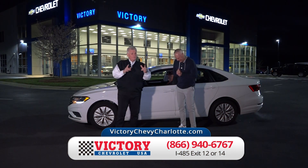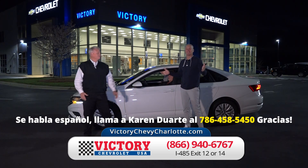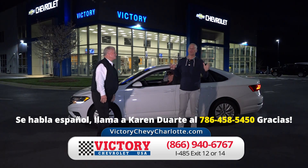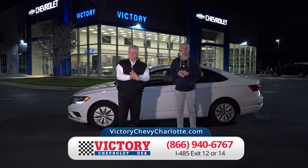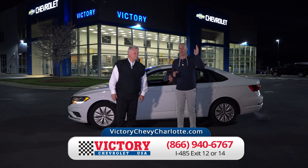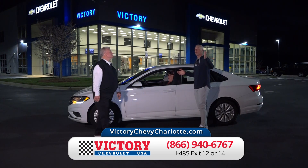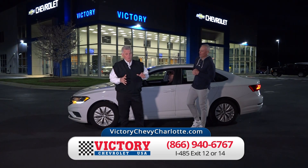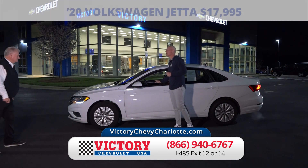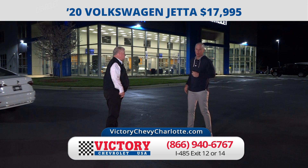We are gentlemen of our word — we said we'd be right back and here we are. We've got about nine or ten minutes left and we're going to show you some more cars, but they're all online at VictoryChevyCharlotte.com. Find the ones you want, tell us which two or three you're interested in, and we'll have them pulled up waiting for you. Come in, take a real test drive, no payments until after July 4th. Here's a 2020 Volkswagen Jetta — just $17,995.